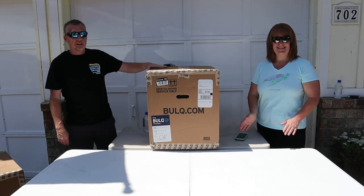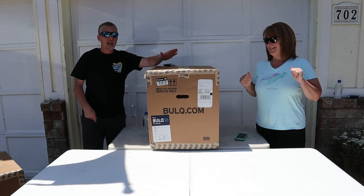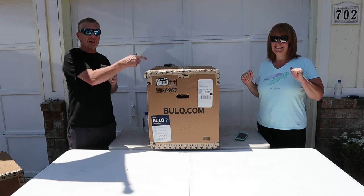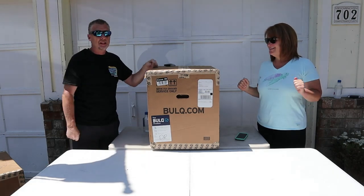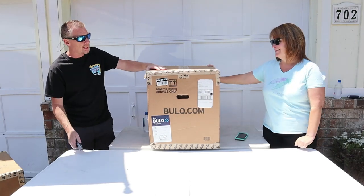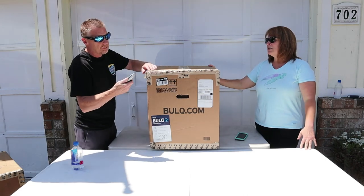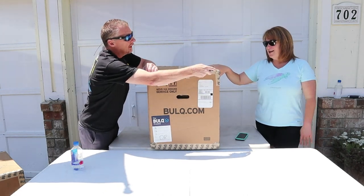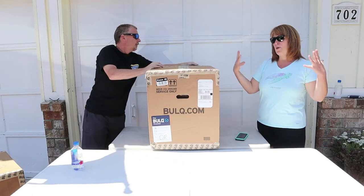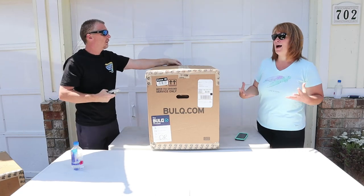Hey guys, Mike and Terry here from Mike and Terry's Resale again, back with you today. Something we're actually really excited about. Terry found this, we went out on a limb — a big limb. We definitely spent more money on this one than we normally would on an uninspected case. She'll give you all the fancy numbers, all the fun stuff about it. It was more dollar-wise per item.